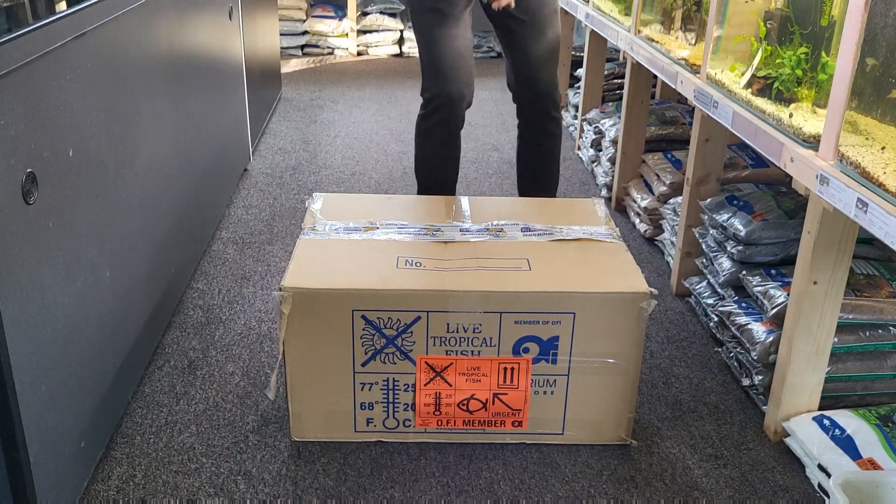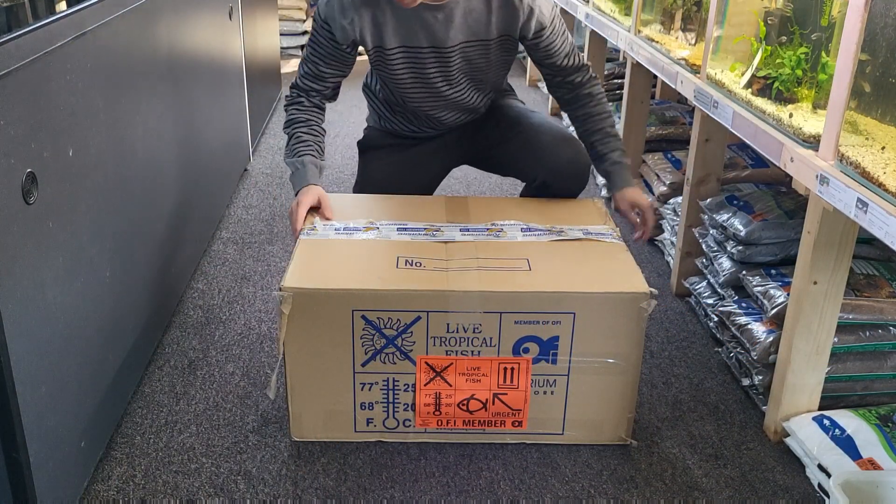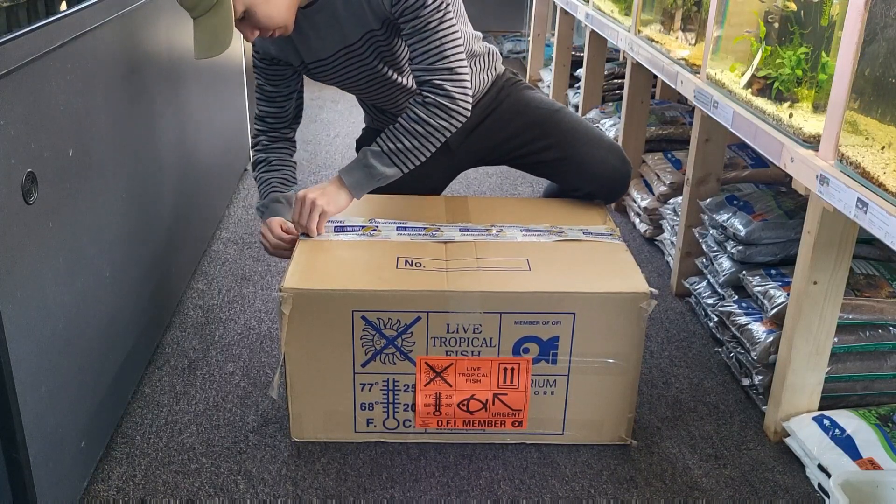Hi guys and welcome to this new video. Today we had a delivery of new fish that came in, so let's unbox it.